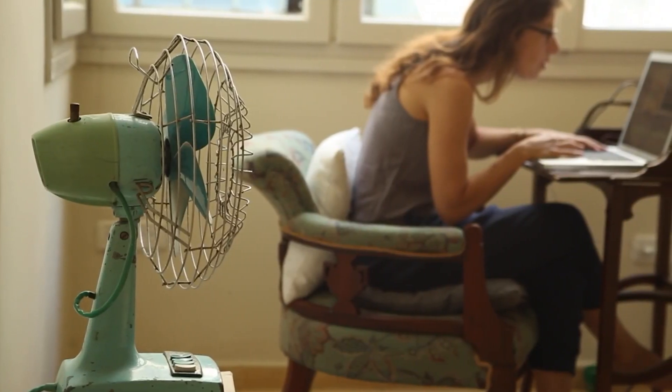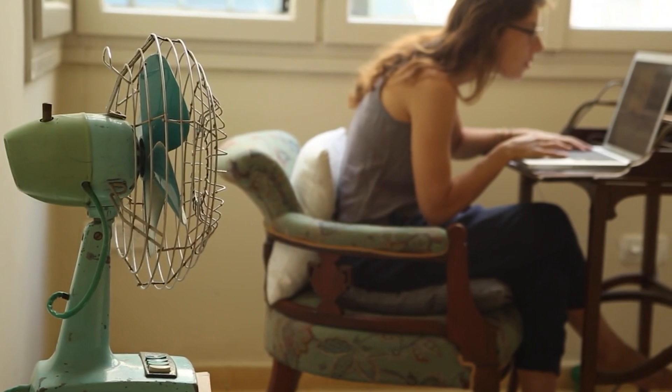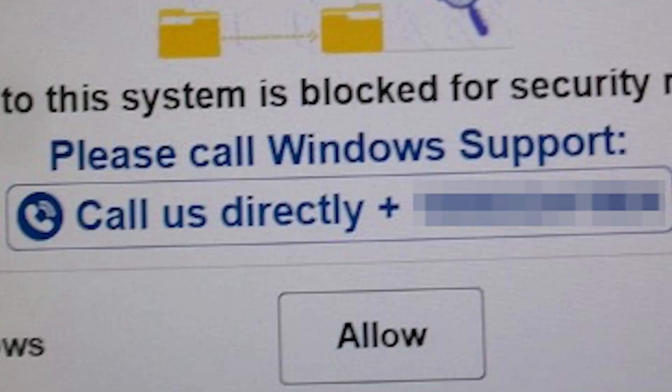I want to say thank you to Janet for reaching out with a scary experience that she had. Janet was using her computer when suddenly a pop-up appeared claiming to be from Windows Defender Security Center. It froze her screen and even played an alarm sound. Sounds scary, right? The pop-up told her to call a number for help.